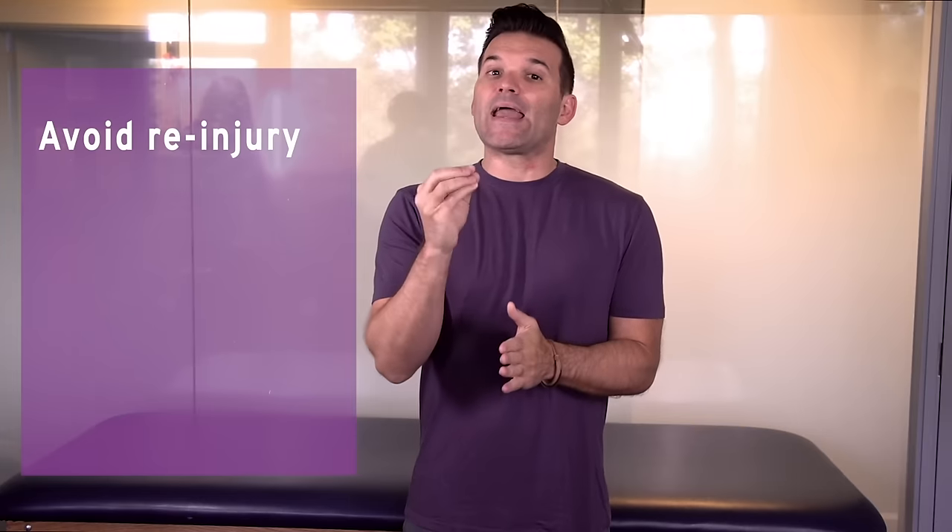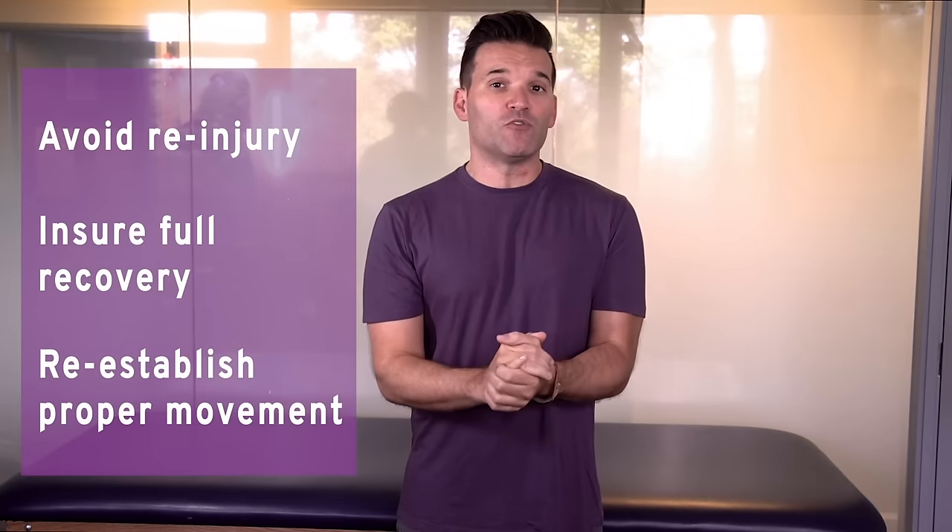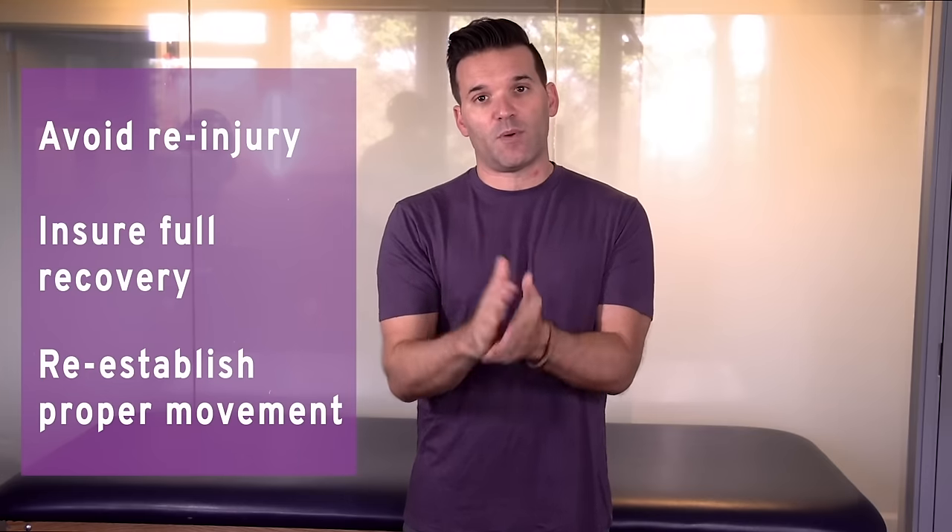When you get a hip replacement, you're getting a painful hip joint removed, and you can expect recovery to last anywhere from a few weeks to a few months. You want to make sure to follow the hip precautions given to you by your surgeon, and remember those precautions will vary depending on the type of approach your surgeon used to perform your surgery. You want to be careful not to injure the joint again while it is healing, and you want to make sure it heals and you reestablish normal movement and activity as quickly as possible.